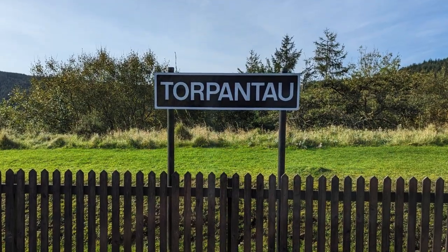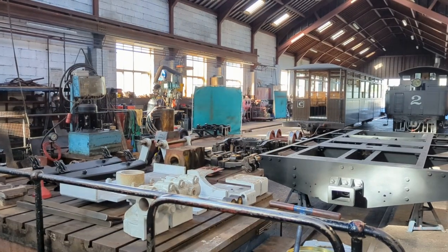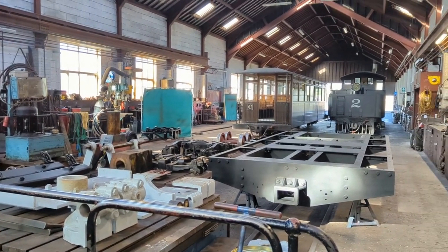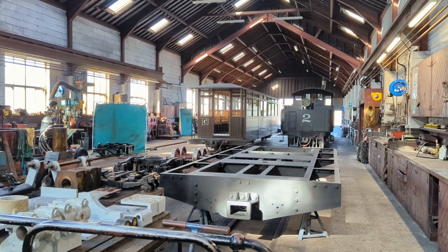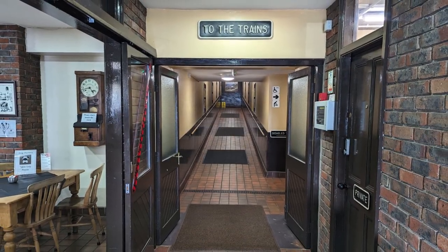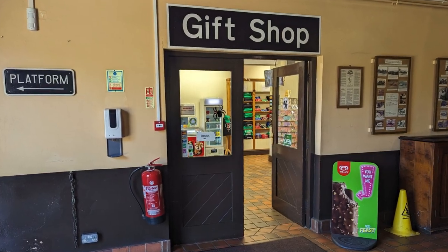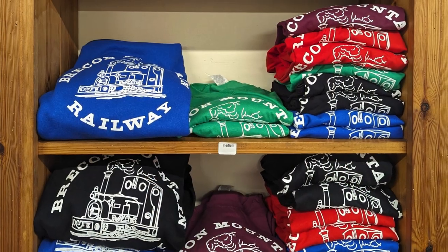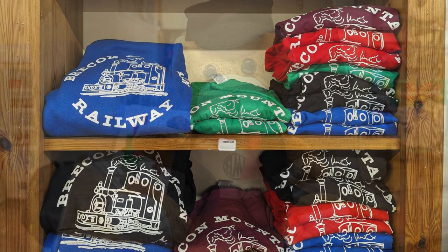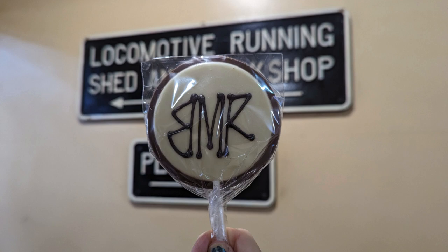At the summit of the original railway line, back at the main station at Pant, you can visit the workshop where the steam locos and their carriages are repaired and restored. There are tea rooms and a gift shop where you can purchase souvenirs such as t-shirts, teddy bears, mugs, chocolate lollipops, and stationery — and we all know how Mrs Broomstick likes a gift shop. I do like a gift shop. I bought a chocolate lollipop.